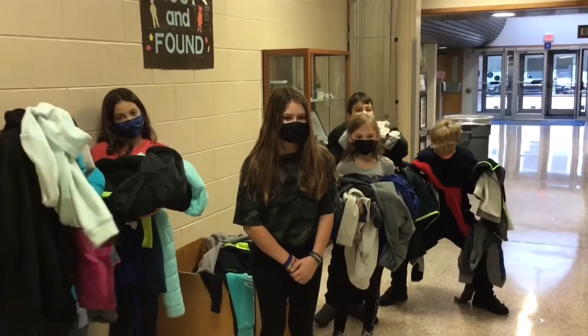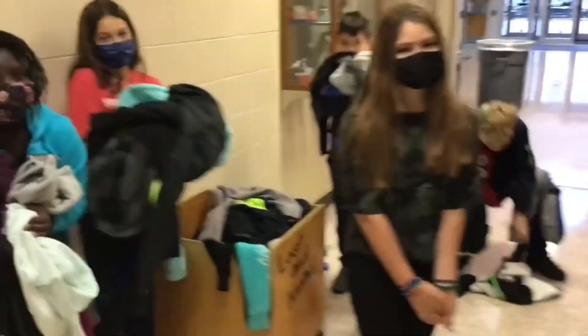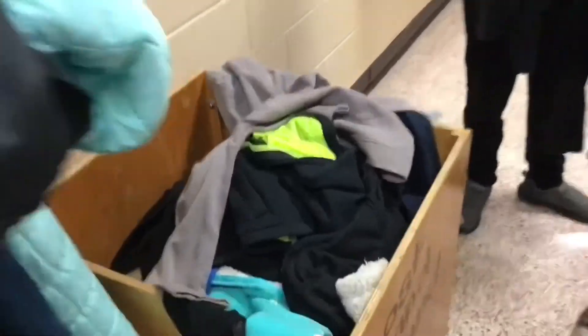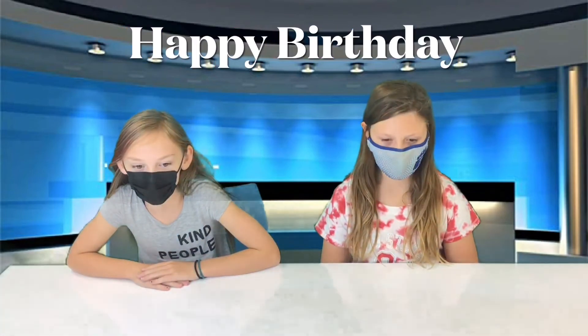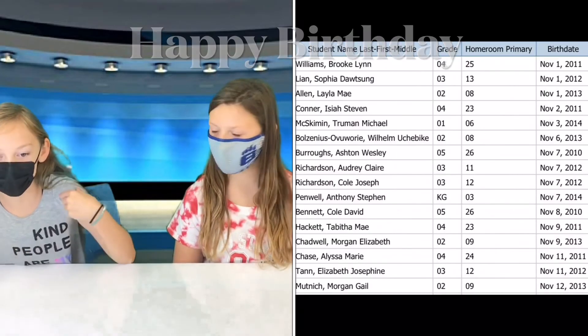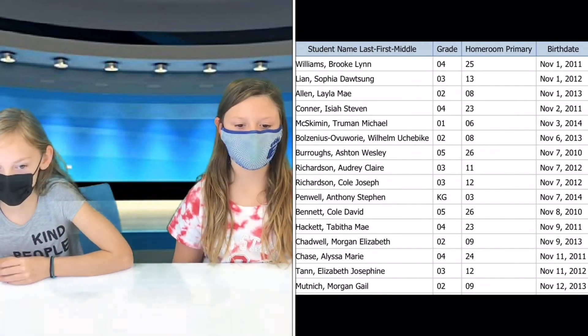And don't forget to check the lost and found for your jackets and coats you haven't seen in a while. Wow, that lost and found is currently overflowing with items. And finally, happy birthday to our November birthdays, like me. And me. Please head to the office for your birthday surprises.